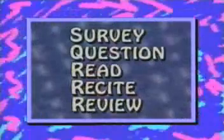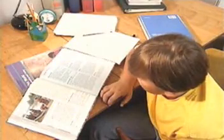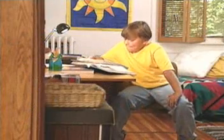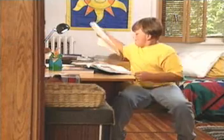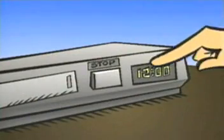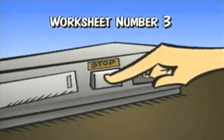Now we're ready for the last step in the SQ3R method: the review. To review, you simply look over the information once again, in the textbook and in your notes, making certain that you understand everything. If you have class notes that cover the reading assignment, you should look at them too. It's important to review while everything is still fresh in your mind — reviewing immediately after reciting will help cement all the facts firmly in place. Stop your VCR now and complete worksheet number three. When you're finished, you can turn your VCR back on.